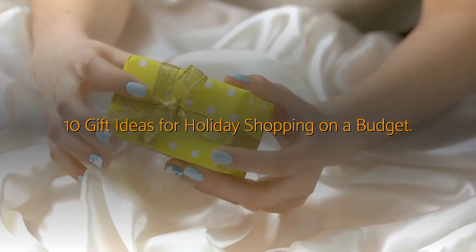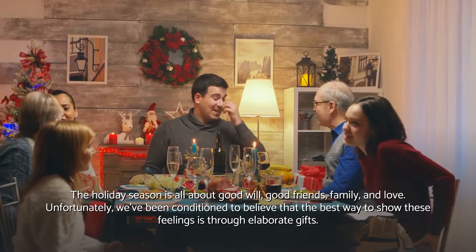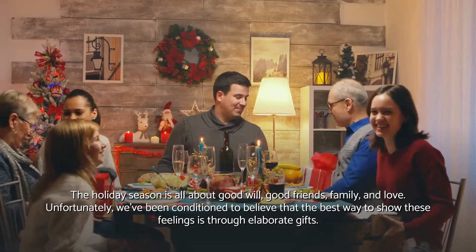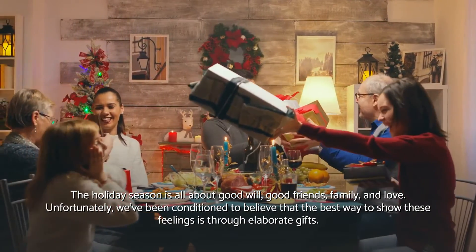10 Gift Ideas for Holiday Shopping on a Budget. The holiday season is all about goodwill, good friends, family, and love. Unfortunately, we've been conditioned to believe that the best way to show these feelings is through elaborate gifts.